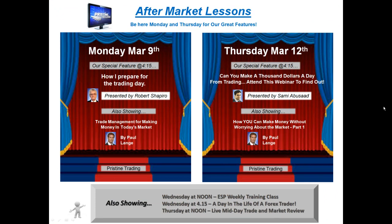I'd like to remind you, for those of you that are new to Pristine, we do aftermarket lessons on Monday and Thursday every week, and sometimes an additional night — this week we're also doing one on Wednesday. You can take a look at the schedule or check out pristine.com on the homepage for the various market lessons you can attend for free.